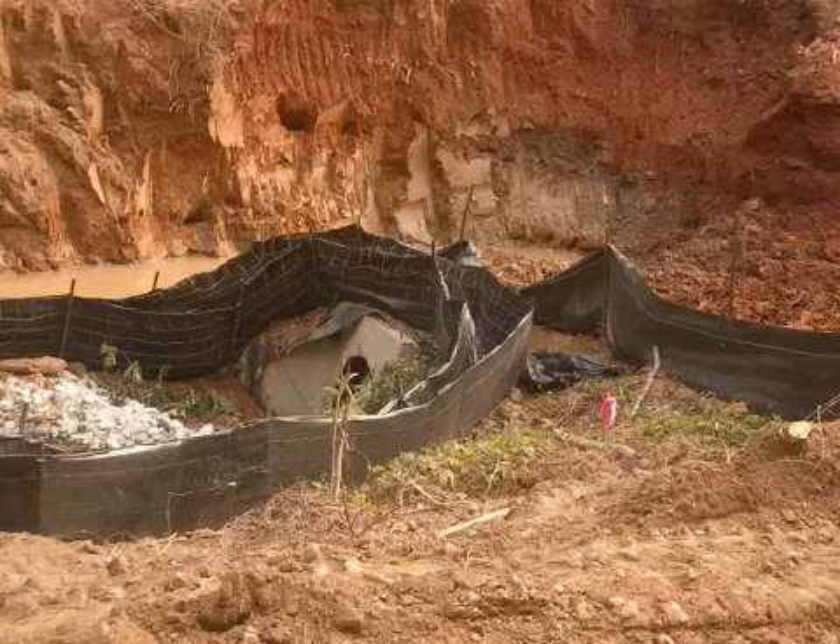Erosion control is something else to look at. Sometimes detention ponds are temporary, but other times they're permanent, and they can either be beautiful or a mosquito breeding ground. Also, don't fall in love with trees, because with the smaller lots we have in new home neighborhoods, they're often gone.